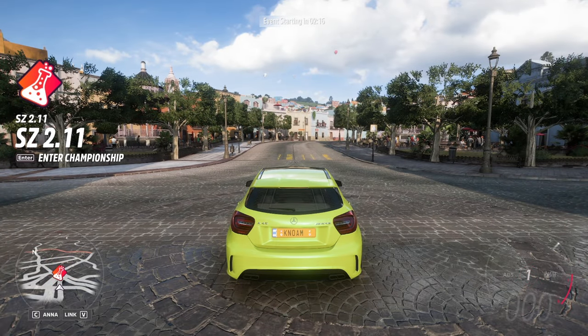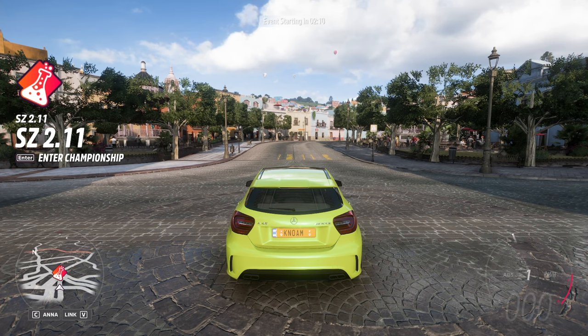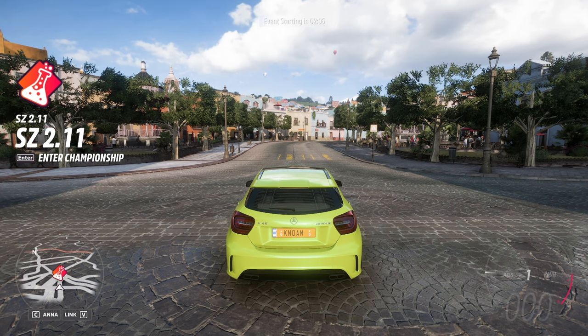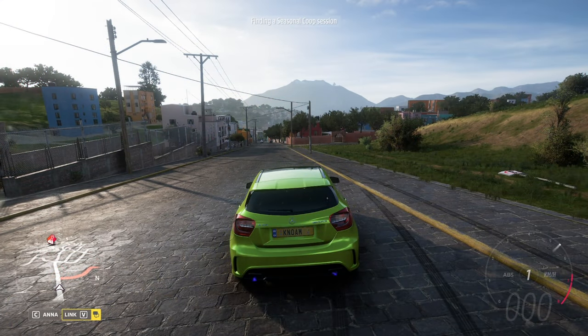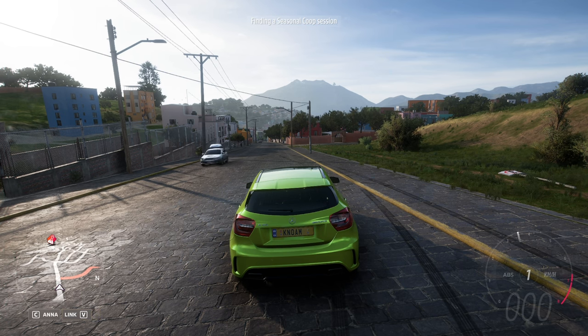Welcome back to the channel. In today's video, it's the Event Lab event SZ 2.11 and I'm revving cars again — kind of a theme this week. I've opted to go with the Mercedes-Benz A45, which is straight up one of my favorite hatchback style cars.